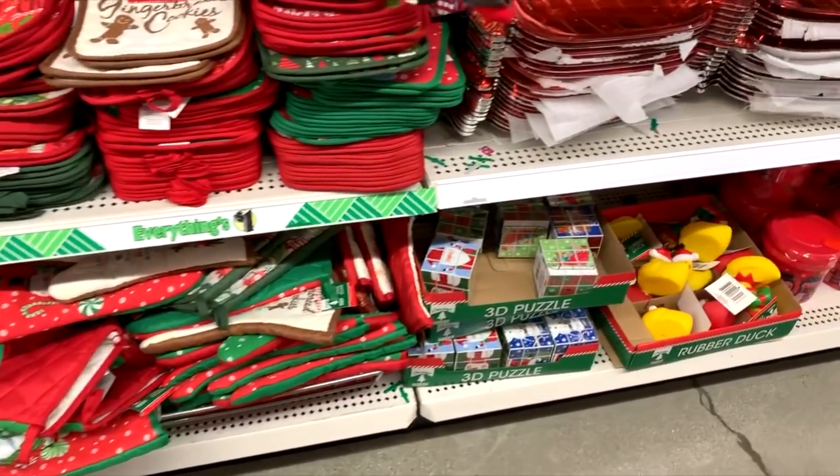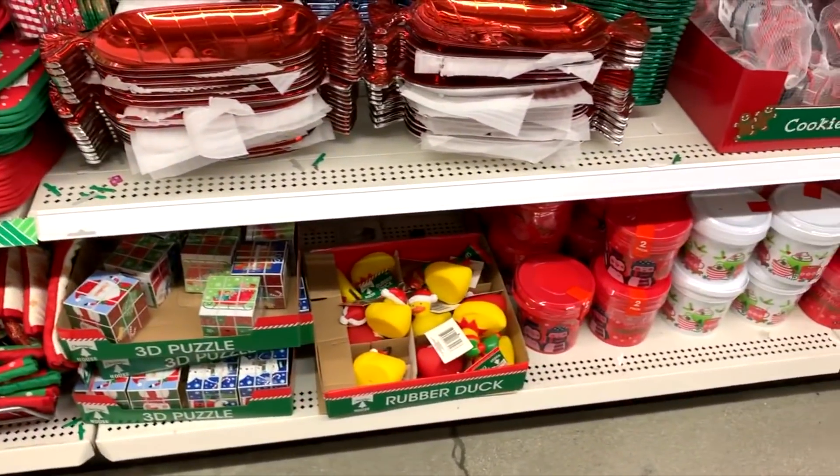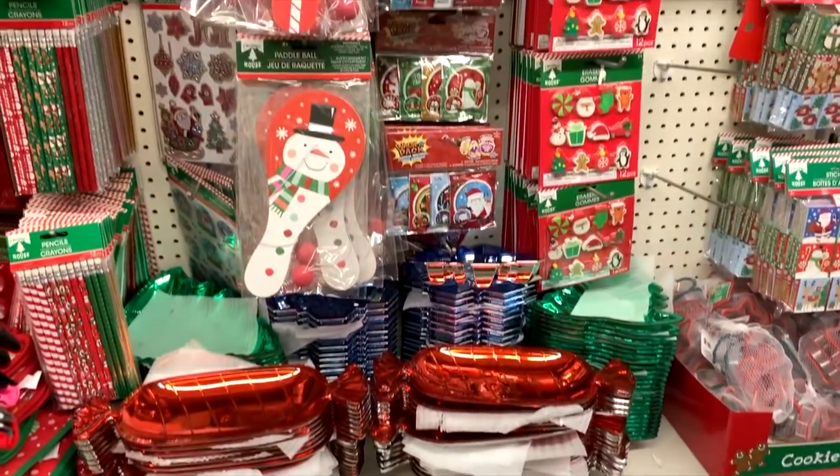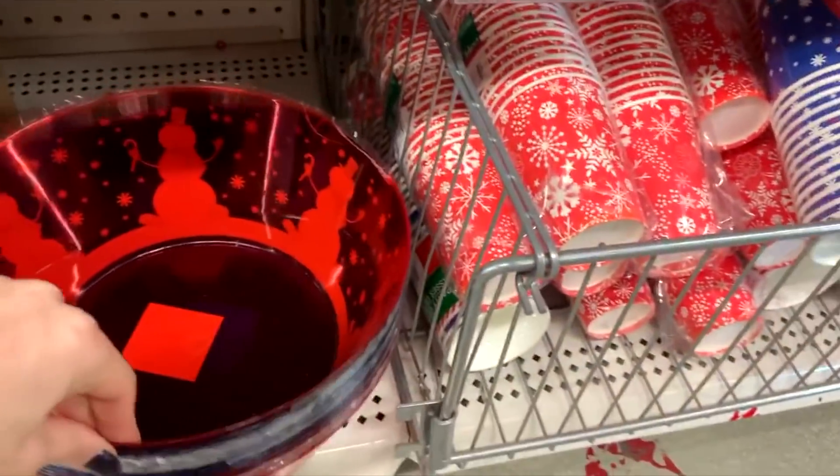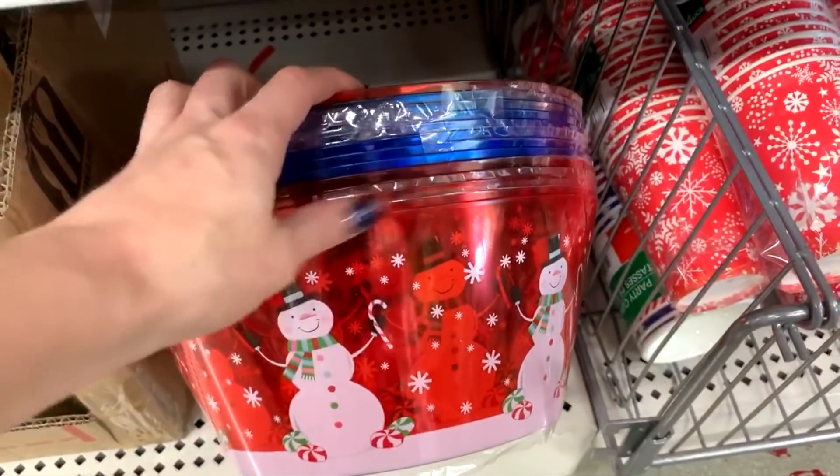They have oven mitts, Rubik's cubes, and rubber duckies — these would also be good for making baskets out of.